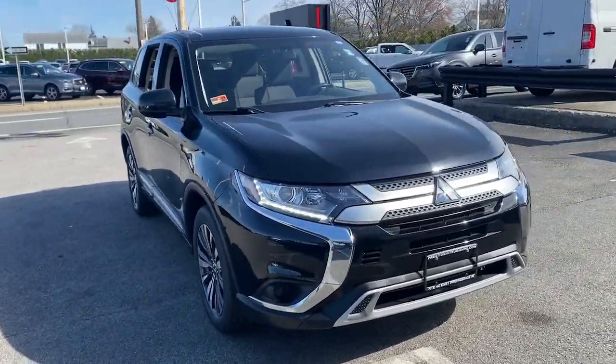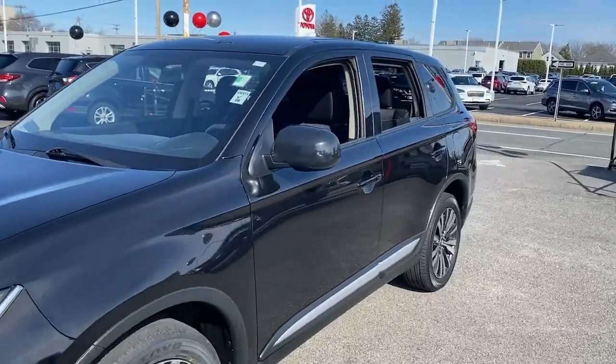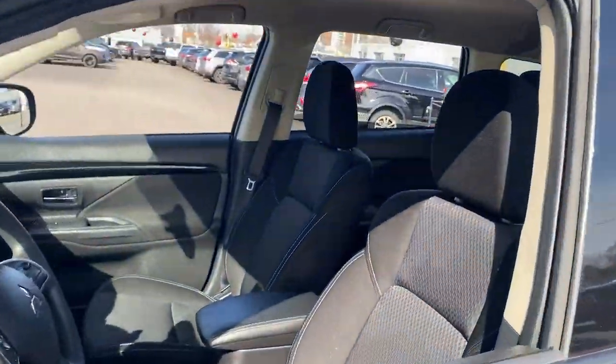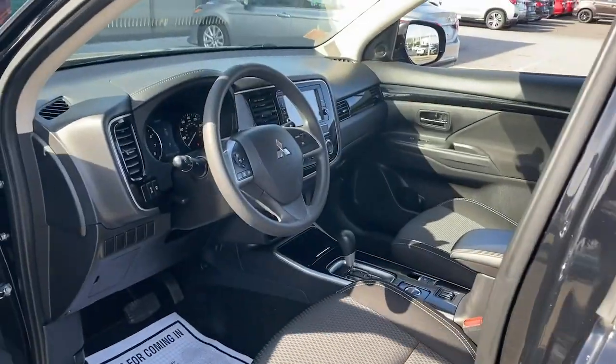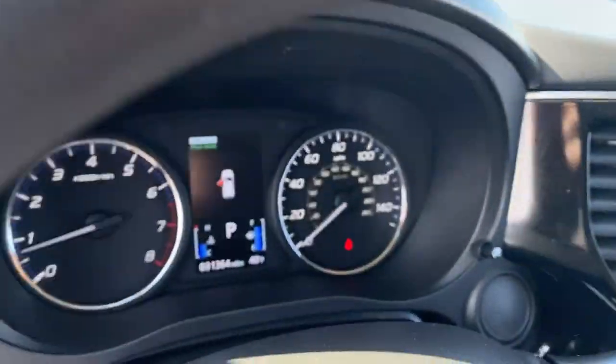This could be the car for you — the 2019 Mitsubishi Outlander with less than 35,000 miles on it. Here's a family-friendly Outlander designed with your lifestyle in mind, styled with fresh modern flair.